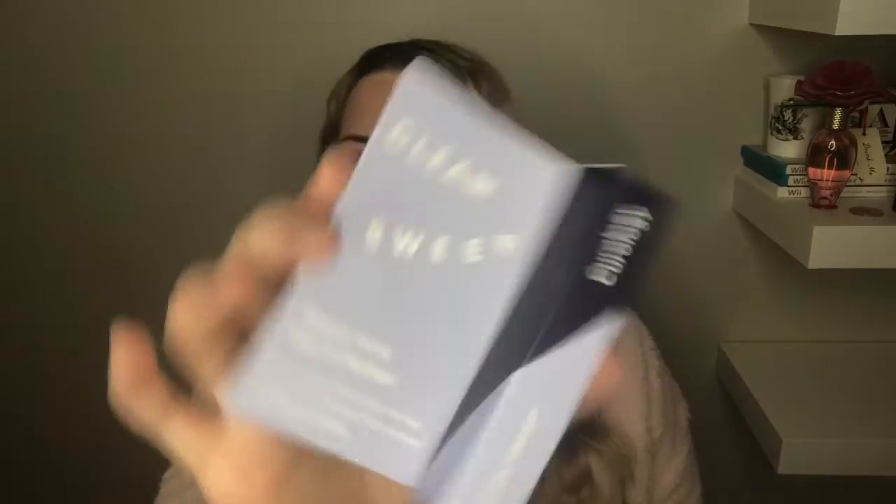The next product is Clean Sweep — 'Way More Than a Cleanser.' So this is just a cleanser. I've never heard of this brand before, but I love getting cleansers so I'll definitely use this.